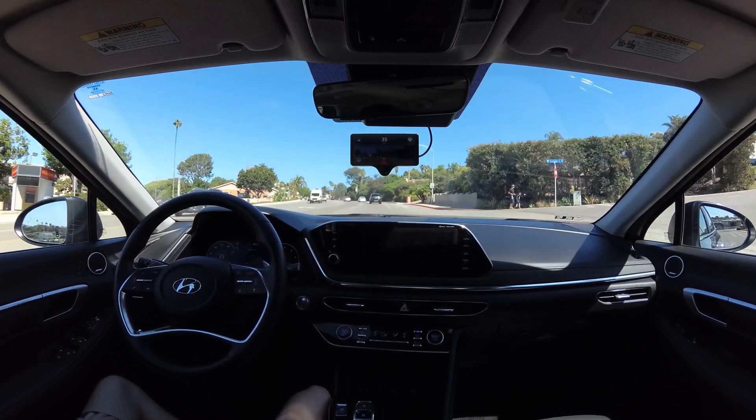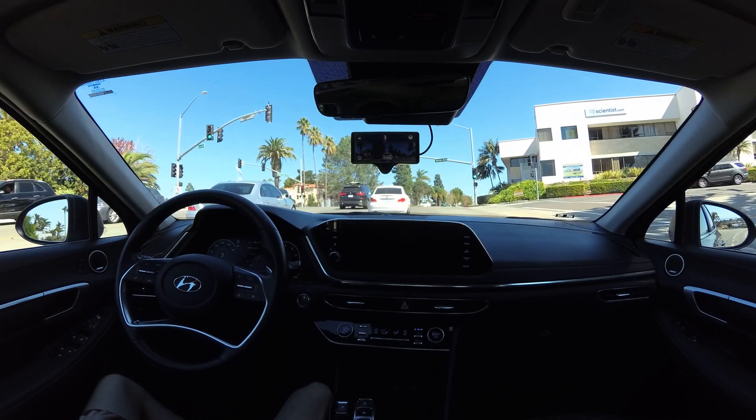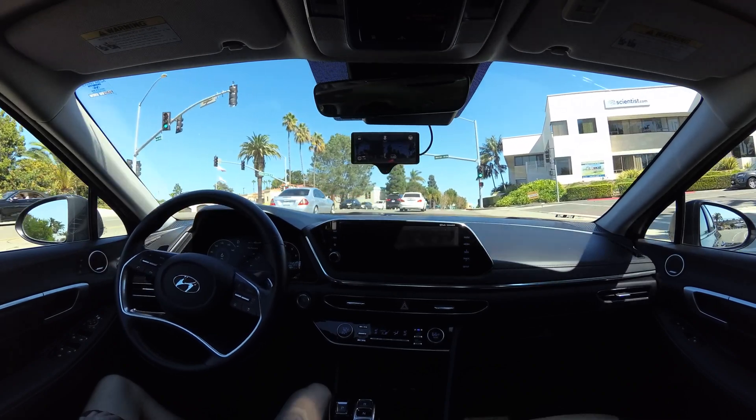Openpilot is able to navigate both intersections easily since we do what a human does — look at the road and decide where to go.